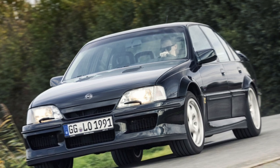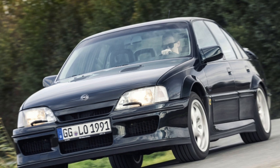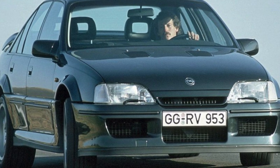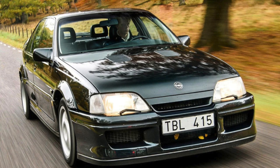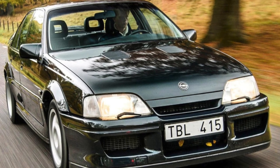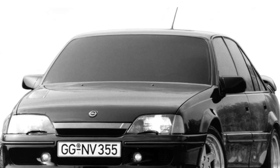Opel Omega A today remains one of the best representatives of inexpensive business class cars. It perfectly combines reasonable cost and functionality, convenience, and moderate comfort. In addition, the unpretentiousness and simplicity of the design of the German car makes its content accessible to a large army of domestic motorists. A significant drawback of this fairly reliable machine is that the body is subject to corrosion.